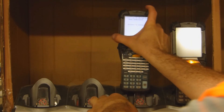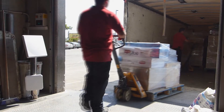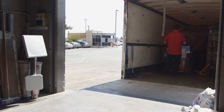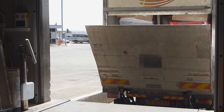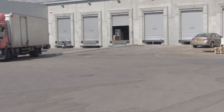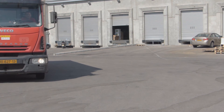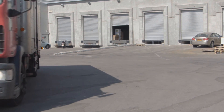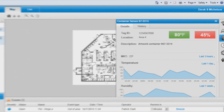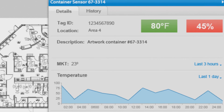The Visby Logistics module supports multiple workflow options, for example, giving choices for supervision stations to use either handheld or fixed readers. As items are shipped out, the Visby system verifies that each item is loaded onto the right truck. Even after the item is shipped out, the monitoring continues, with the system verifying that the item is delivered to the right destination. The Visby system also checks that the item is kept in the required environmental condition the entire time it is in transit.